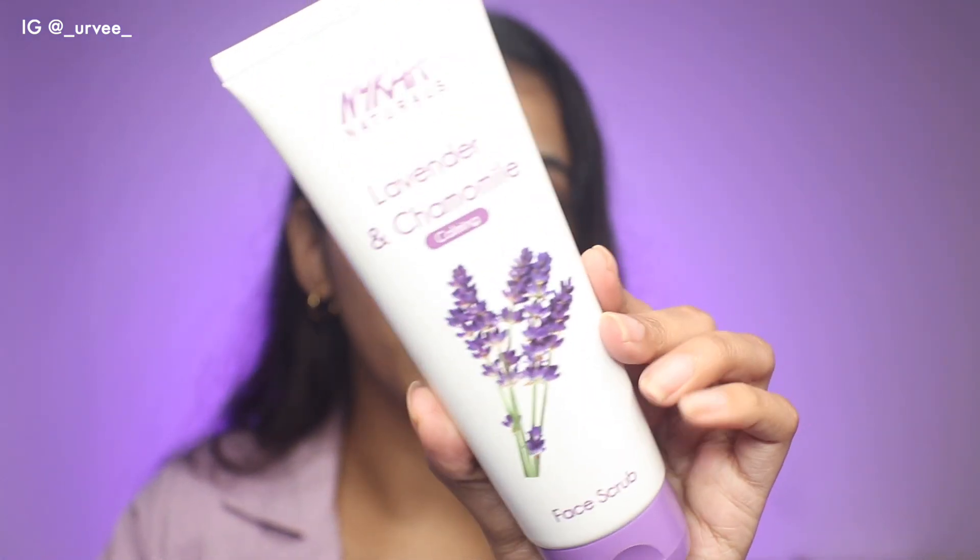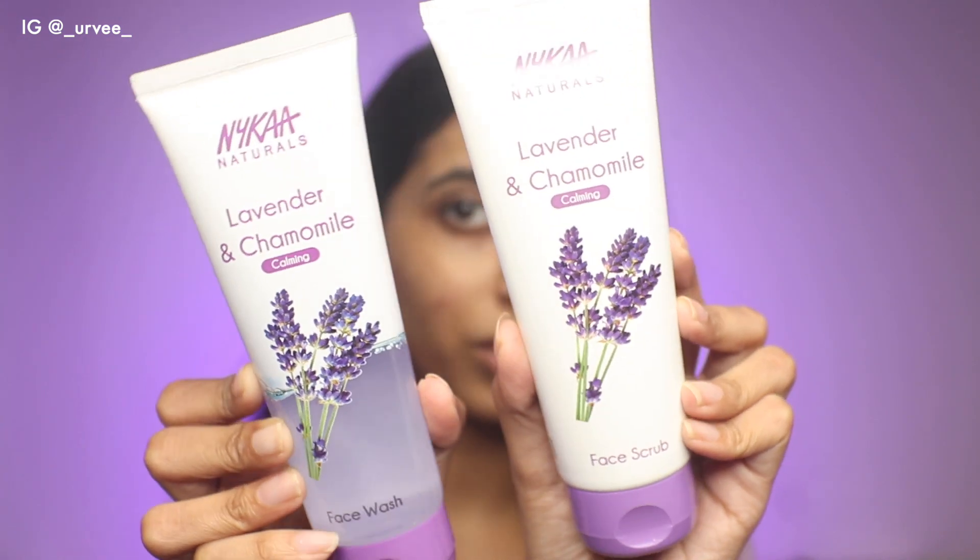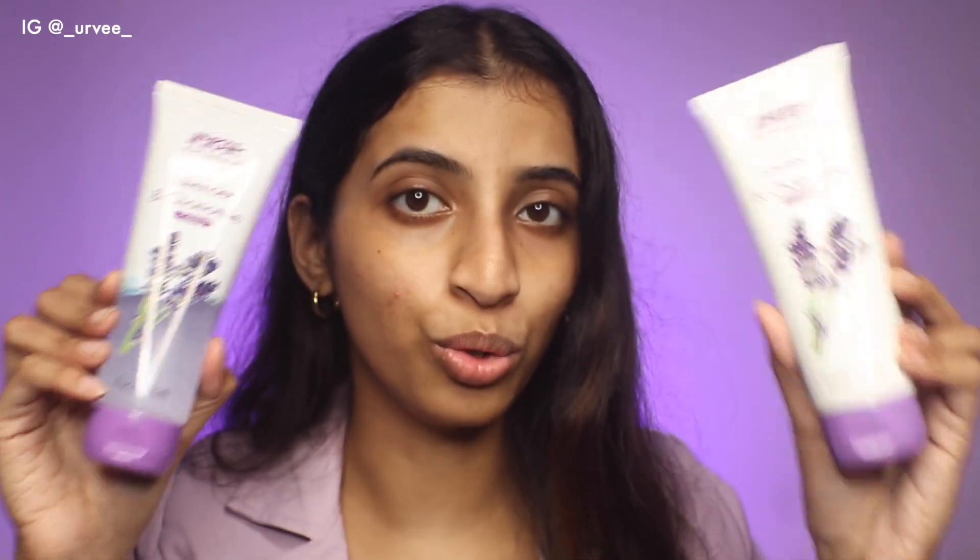Along with these two I also received the Nika Naturals lavender and chamomile scrub and the Nika Naturals lavender and chamomile face wash. This was my first time using them and I have my thoughts to share.